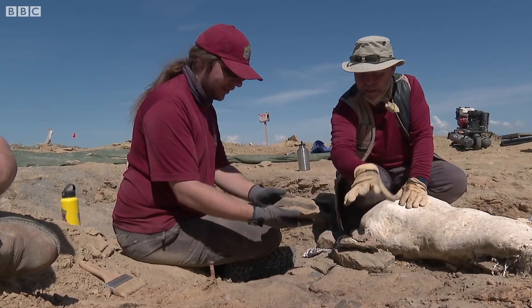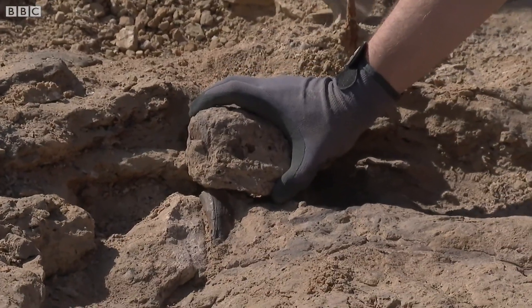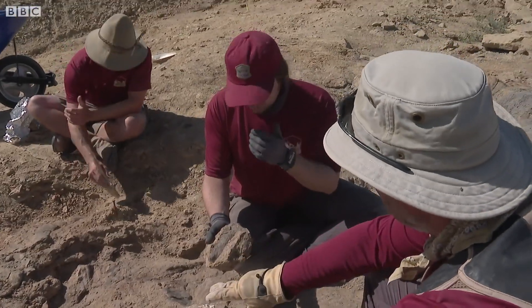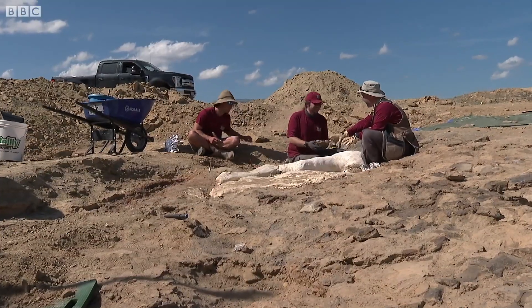Where does this fit on this mass? That's straight in here. That makes complete sense because that's an absolutely massive bone, and I think there's no doubt that what you're looking at here is in fact part of the pelvis. So you found the pelvis. That's amazing.